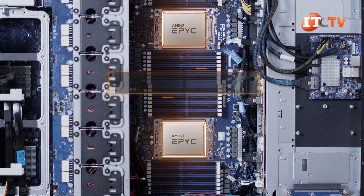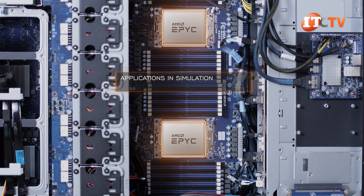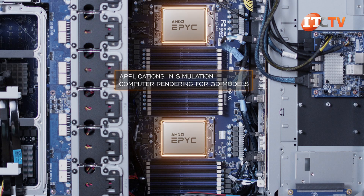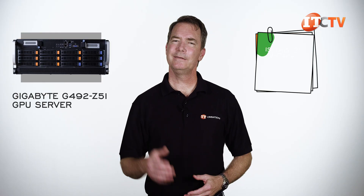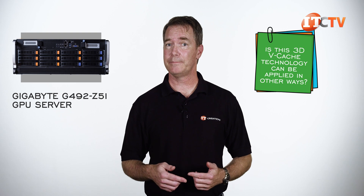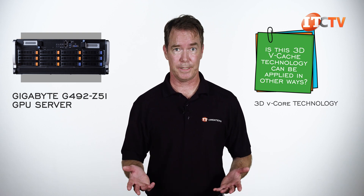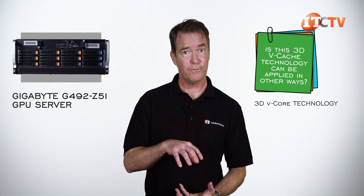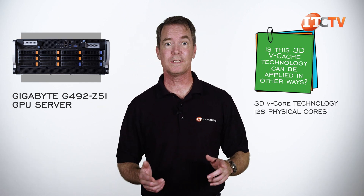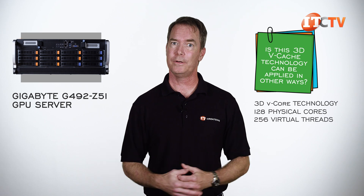These chips are also great for simulation and computer rendering for 3D models, so great for game developers too. You do have to wonder if this 3D vCache technology can be applied in other ways, like maybe 3D vCore technology, where they attach another level of 64 cores on top of the chiplets for 128 physical cores and 256 virtual threads per CPU.